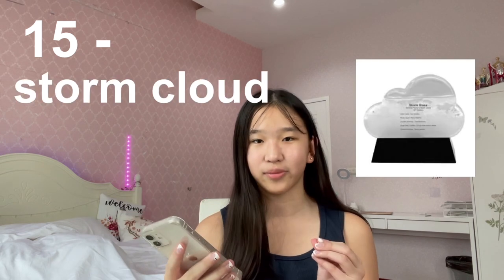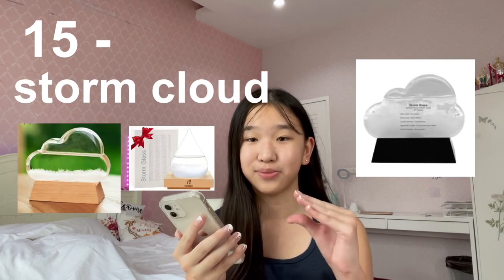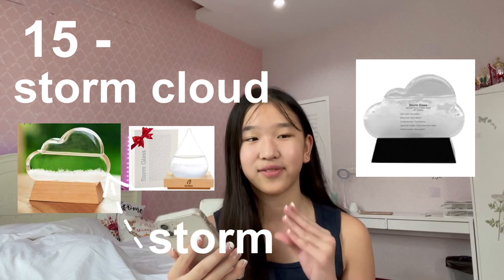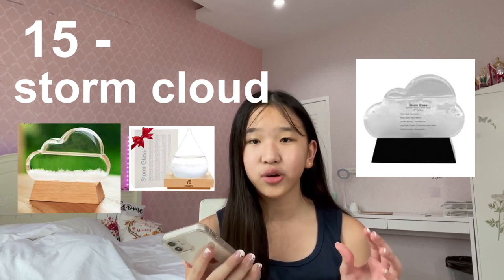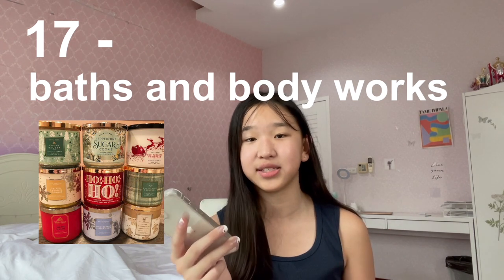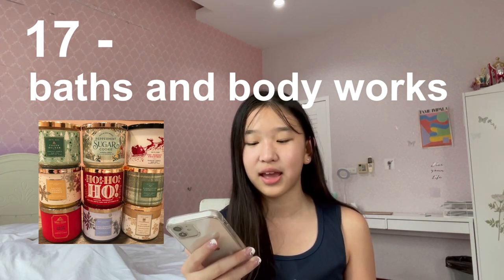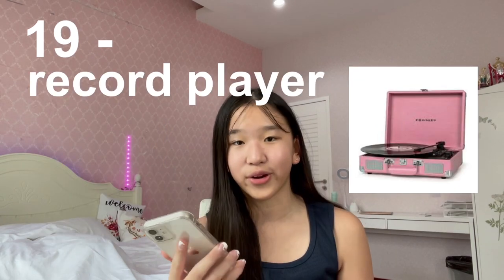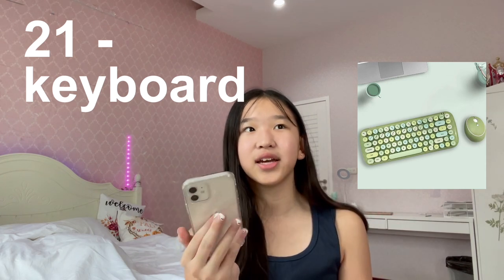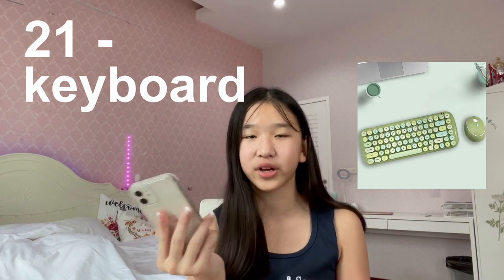Number fourteen is the Drips Collection shoes — Drips is a customizable shoe brand, they customize lots of shoes like Nike Air Forces. Number fifteen is a storm cloud, it's basically a bottle shaped like a cloud with a storm formula inside, it's the cutest gift ever, perfect if you have a partner. Number sixteen is a scratch-off movie poster from Amazon. Number seventeen is Bath and Body Works Christmas products — I really recommend the Sugar Snickerdoodle scent. Number eighteen is a Sephora beauty calendar. Number nineteen is a record player. Number twenty is album covers. Number twenty-one is a clicky keyboard — I've seen these green keyboards everywhere on Pinterest.